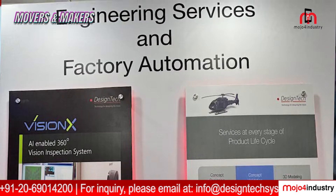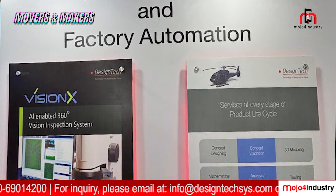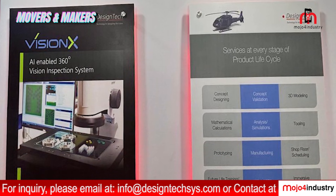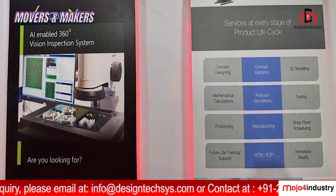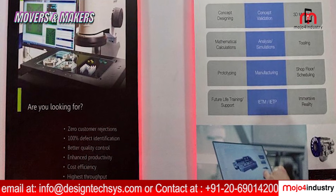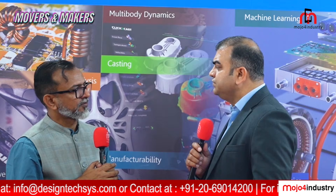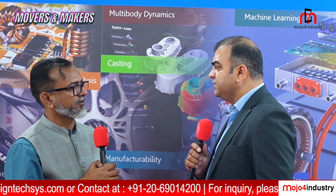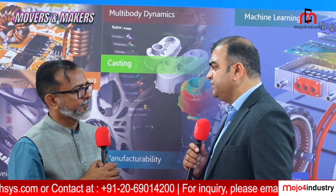This tool helps industries to check minute defects and manufacturing defects, and improve the quality of the product.